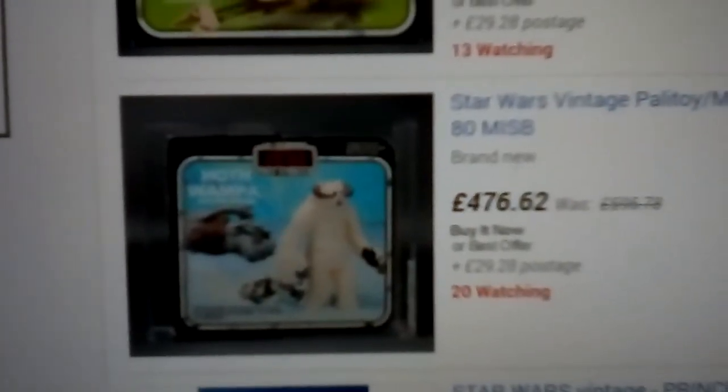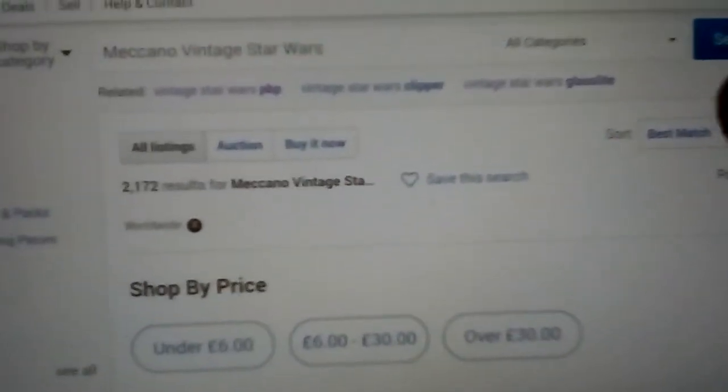A speeder bike Meccano European box — so you get an idea of how expensive French stuff is.